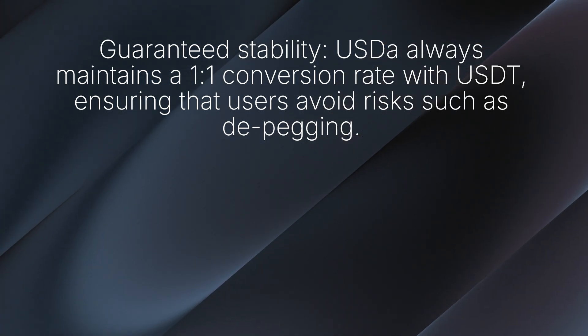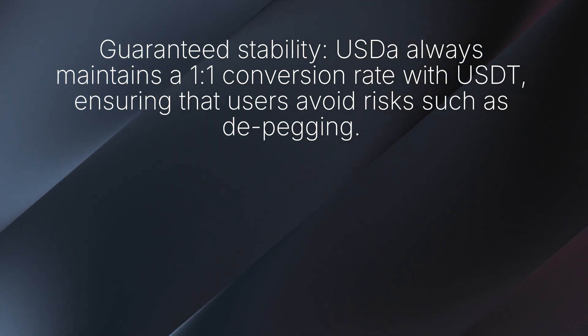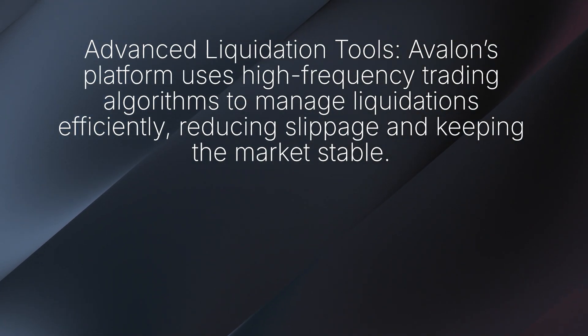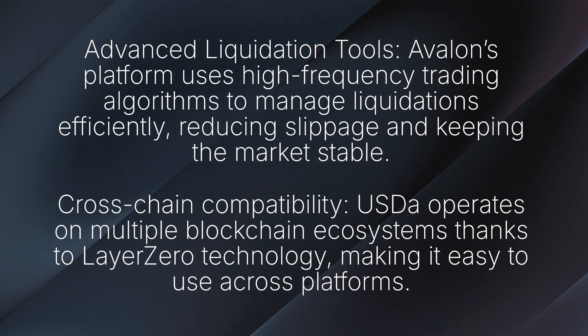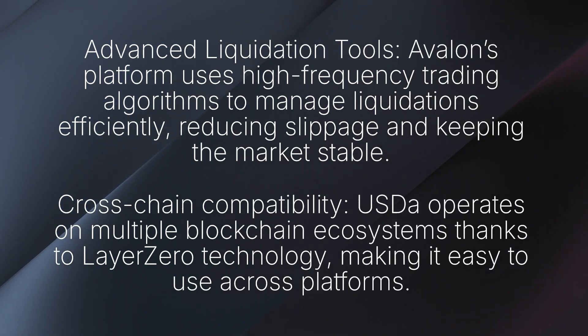Here's what sets it apart. Guaranteed stability: USDA always maintains a one-to-one conversion rate with USDT, ensuring that users avoid risks such as de-pegging. Unlimited supply: users can mint as much USDA as they need, providing a flexible solution for growing demand. Advanced liquidation tools: Avalon's platform uses high-frequency trading algorithms to manage liquidation efficiently, reducing slippage and keeping the market stable. They also have cross-chain compatibility: USDA operates on multiple blockchain ecosystems thanks to Layer 0 technology, making it easy to use across platforms.